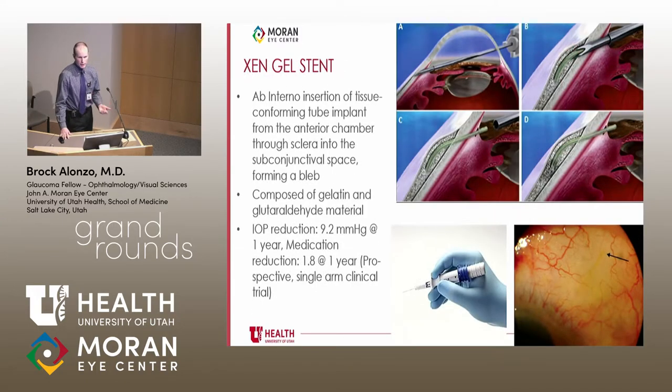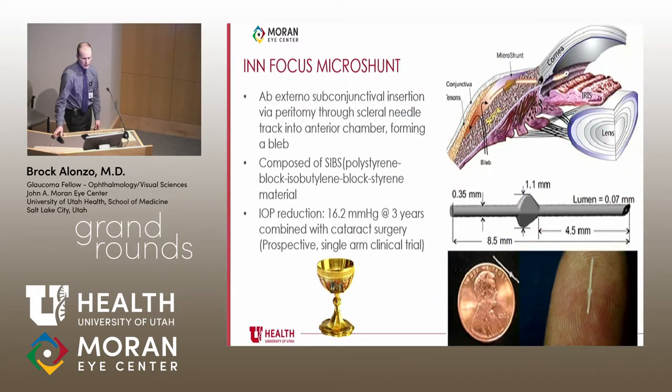Moving to subconjunctival approaches: the Xen gel stent is an ab interno flexible tube implant draining from the anterior chamber into the subconjunctival space, forming a bleb. IOP reduction was approximately 9 mmHg at one year; medication reduction was nearly two drops at one year in a prospective single-arm clinical trial. The biggest issue is the very high needling rate — upwards of 50% — and it carries bleb-related complications, though blebs tend to be lower-profile.